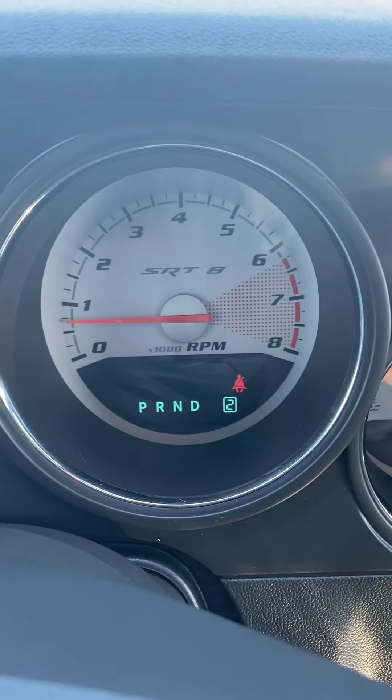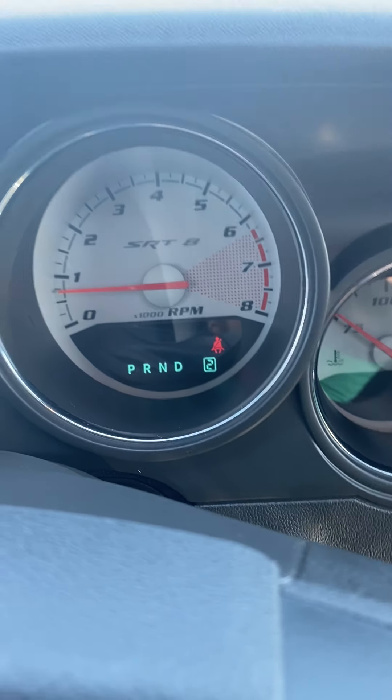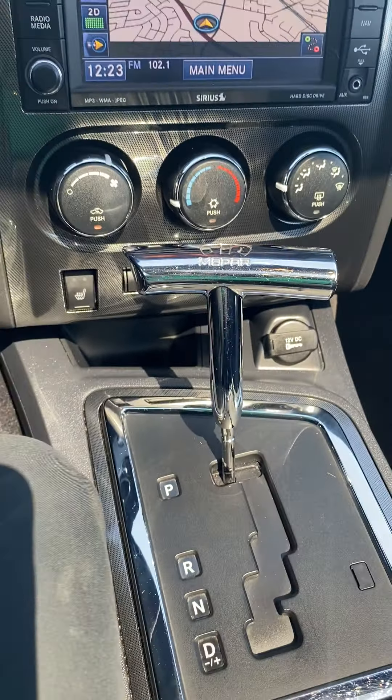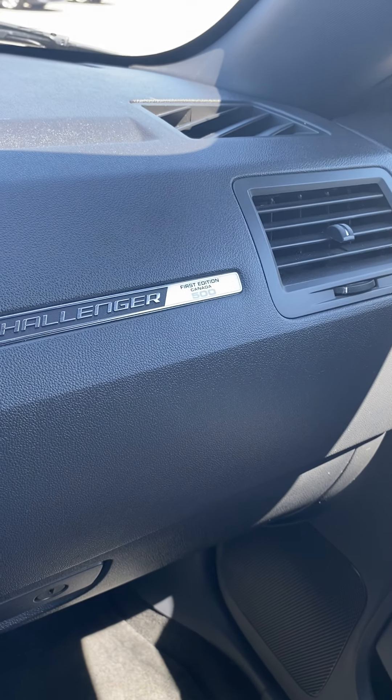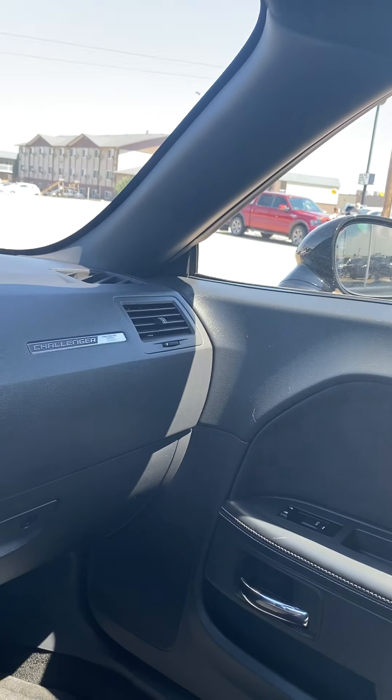If you watch the gear shifter, you can see it going from number two to number one — and that's me doing that. Very cool feature. Very cool shifter handle, very muscle car-y. This is a First Edition Canada 500 Challenger, so this is a collector car of sorts.